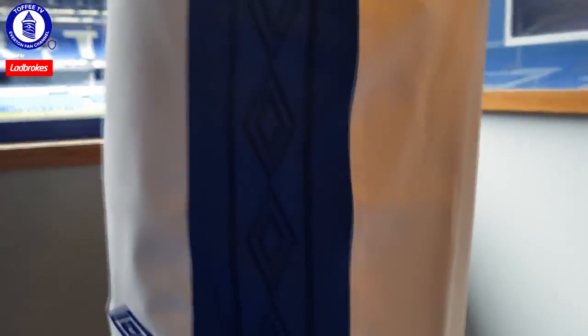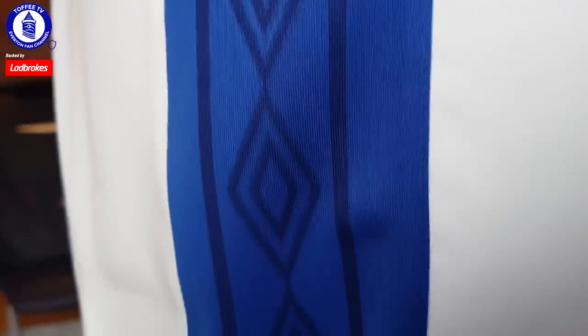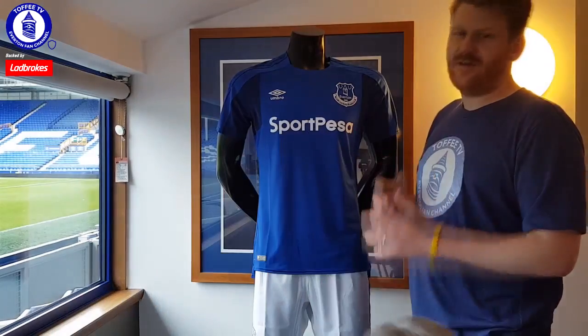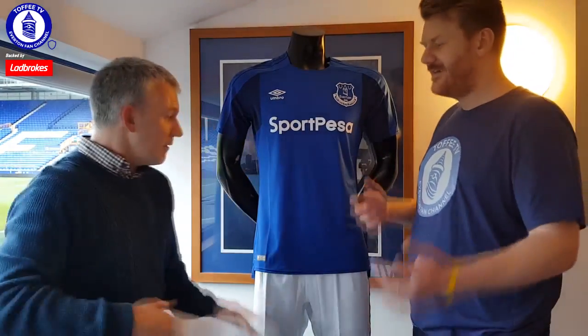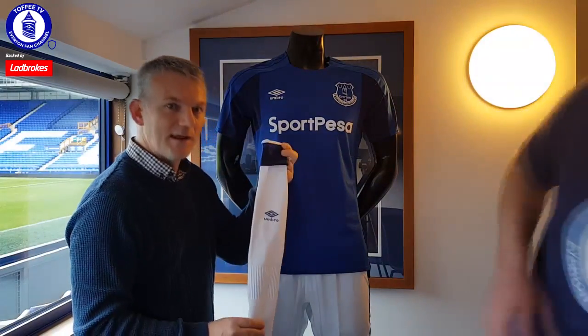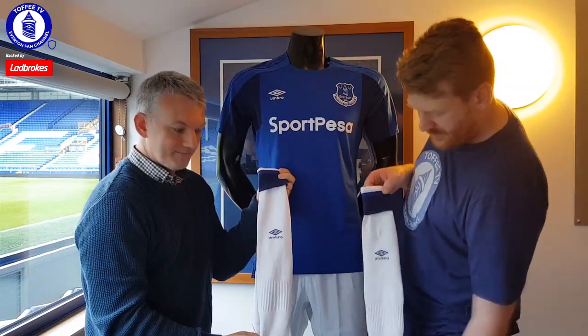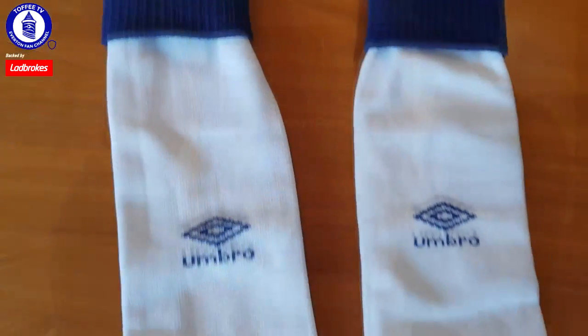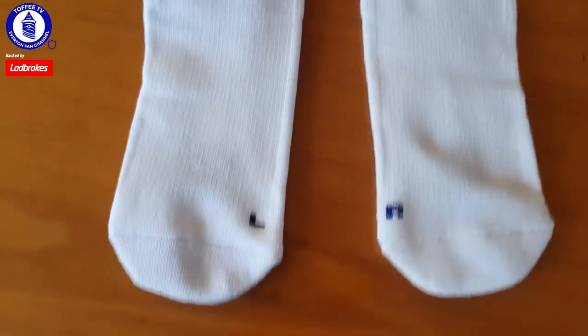Socks as well — socks are white again. These are socks, I'll be honest, mate. They do feel padded. They do feel padded.